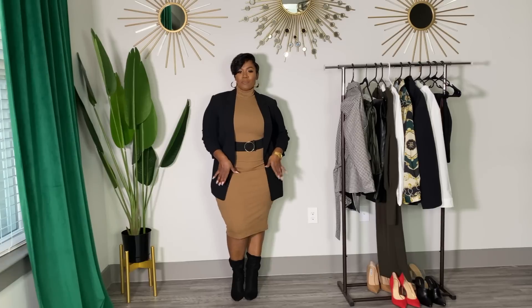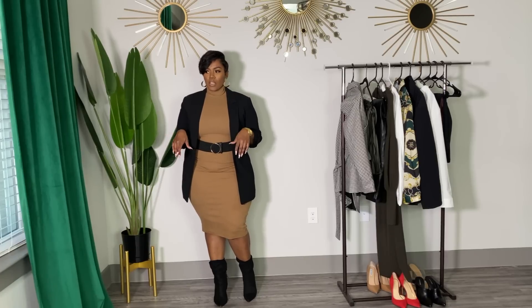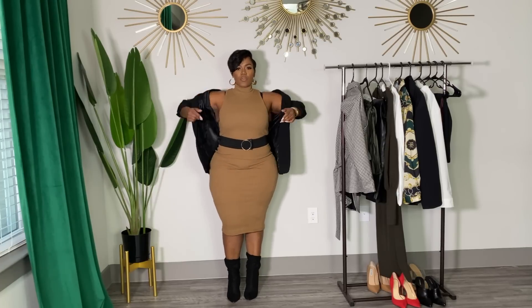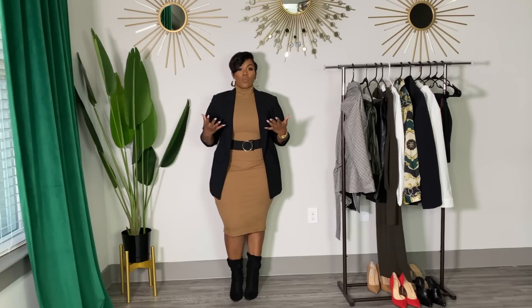This outfit is giving me work day vibes. I paired this blazer from H&M with this turtleneck dress from Zara — I'll have everything linked in the description box below. This dress is sleeveless, so I definitely wanted to put something over it, and I chose this blazer. I love that it has these sleeves so it doesn't look too stuffy — it's a little more laid back but still very work appropriate in my opinion.